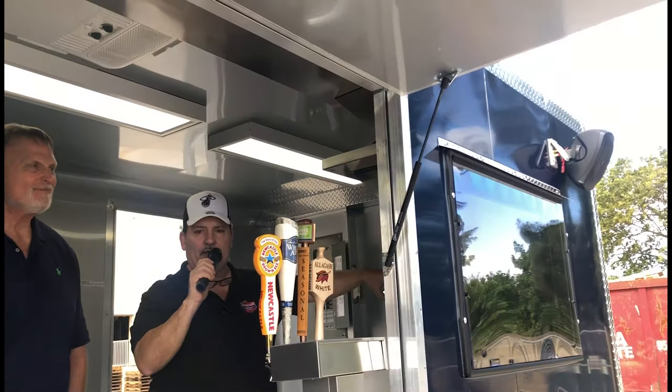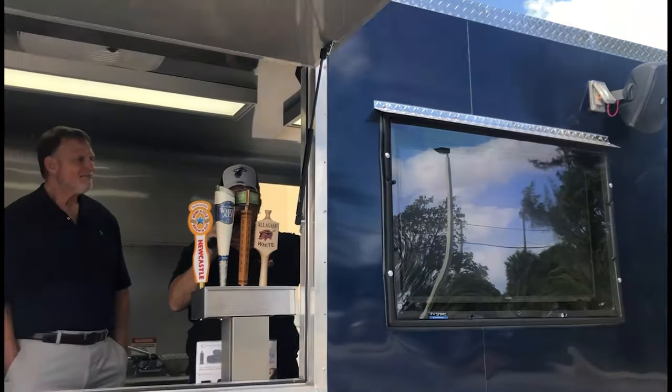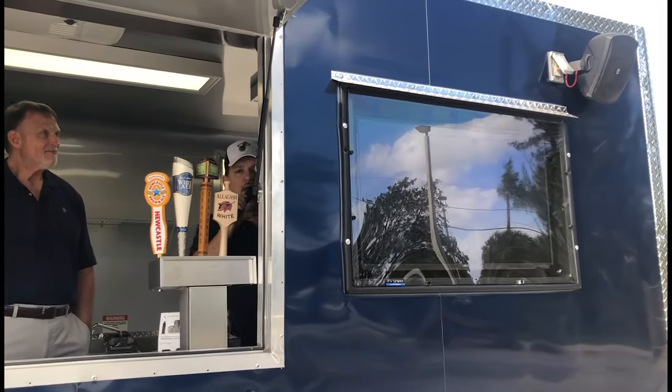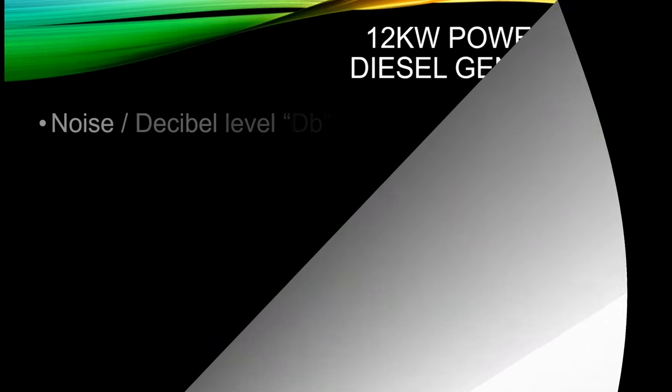What time is it, Steve? It's five o'clock somewhere! We've got a nice sound system added for the stroll, and if you take a look — there's the TV. You can show videos or have your menu up there. There's a lot of features to have in a trailer like this. Thanks for visiting Steve and Larry's information session with Concession Nation — bye bye!